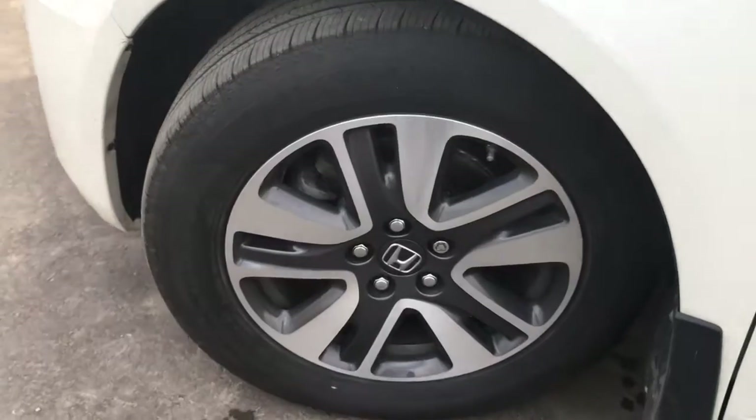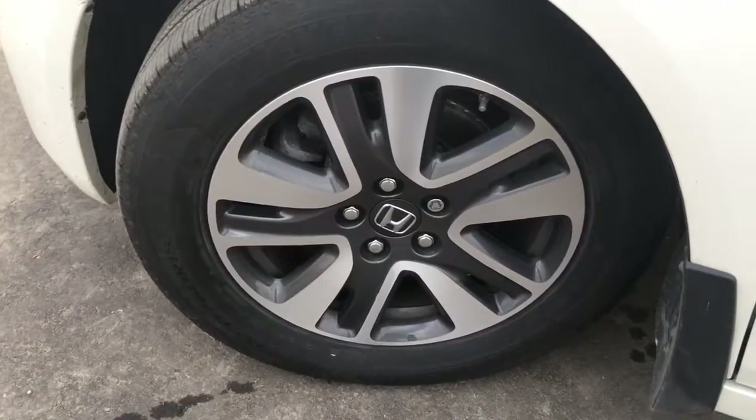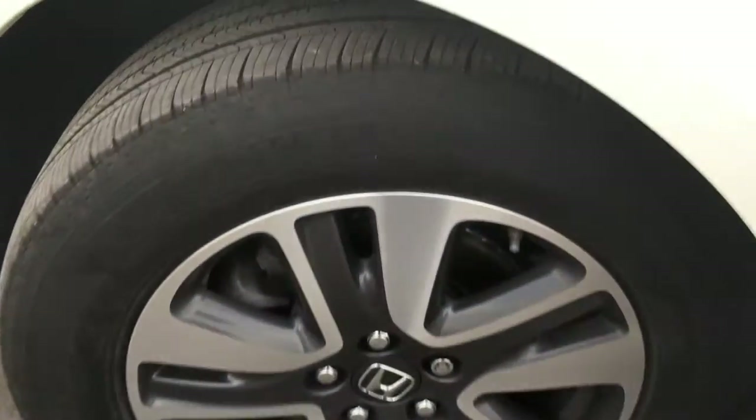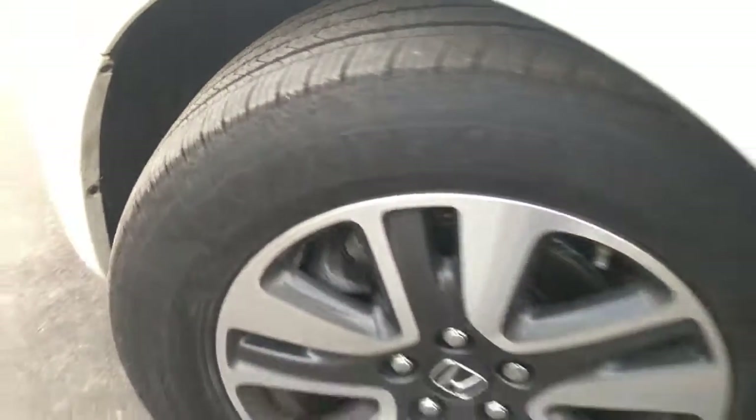Coming around the side here, you'll see we're riding on top of 18-inch aluminum alloy wheels with power-assisted ventilated front disc brakes and solid rear disc brakes, as well as plenty of tread on those tires for you.